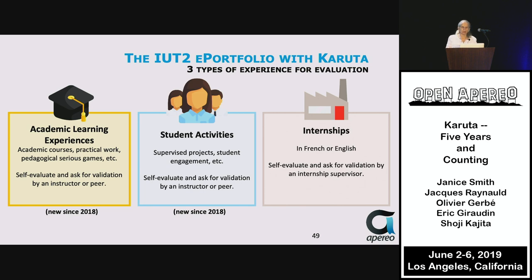Students take a look at their academic learning, their student activities, and their internships. In each case, they self-evaluate, and in some cases should ask for validation by an instructor, peer, or supervisor.